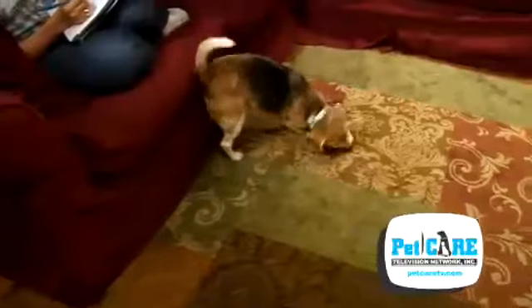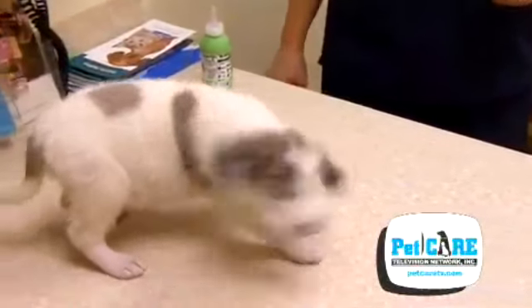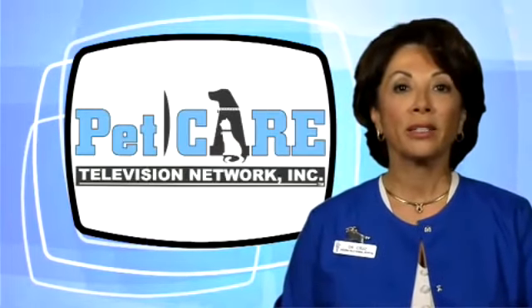If you see your cat or dog repeatedly shaking its head, rubbing its ear on the carpet, scratching at its ears, or wincing when you attempt to reach for its head, it needs to be seen by your veterinarian.